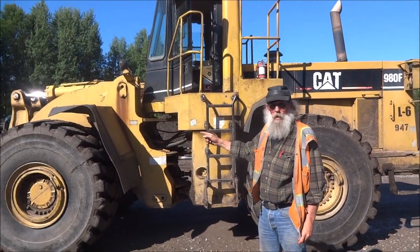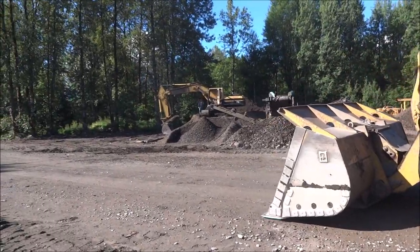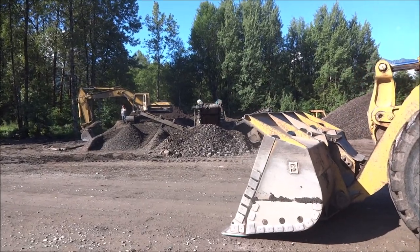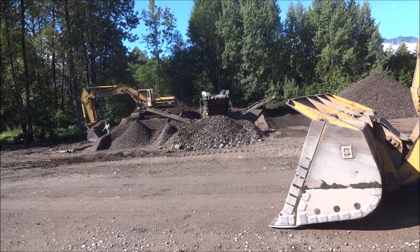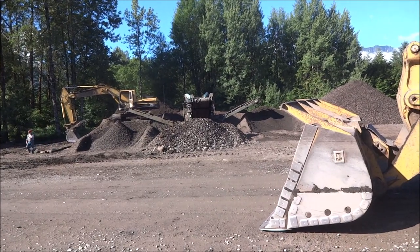That's a shaker box — a shaker screen. What does that do? You take all the log yard debris, scrape up the piles, run it through there, take the topsoil out, and separate out one-inch rock.